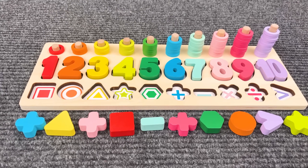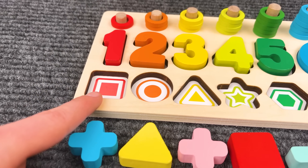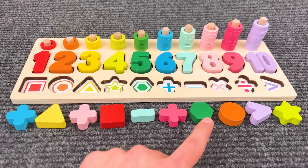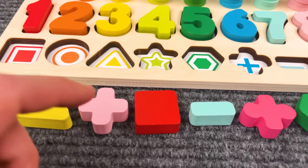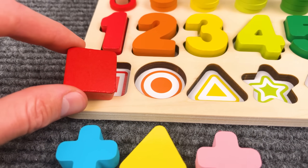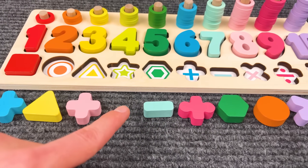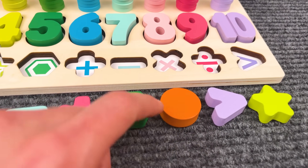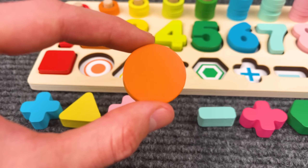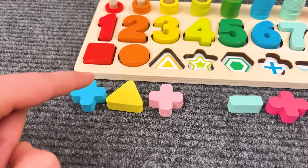Now let's find the shapes. Now we need to find a square — a red square. Can you help me find that? I think this is the red square. Great job! Now we need to find an orange circle. The purple circle — this is the orange circle. Red — yes! The yellow triangle.